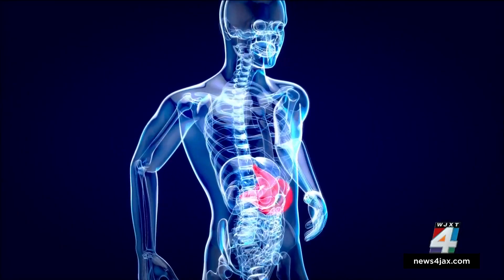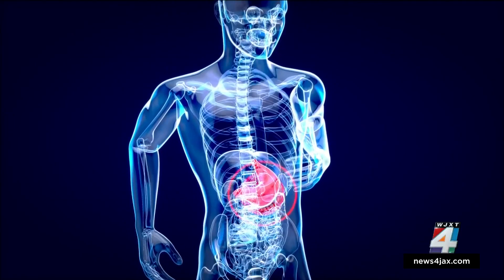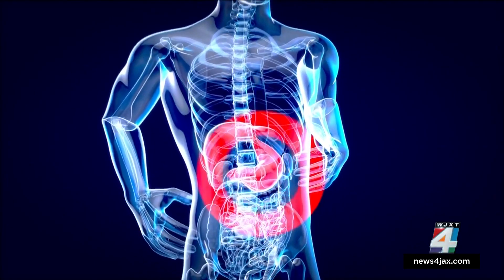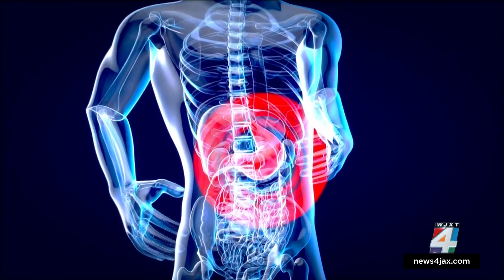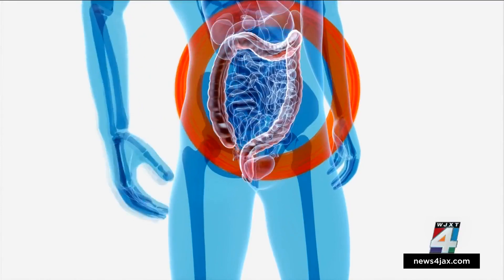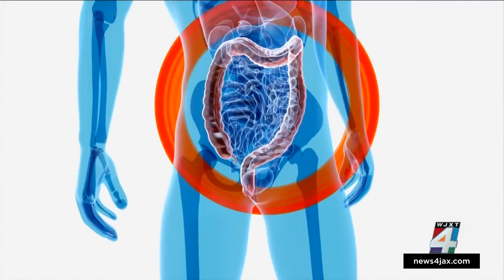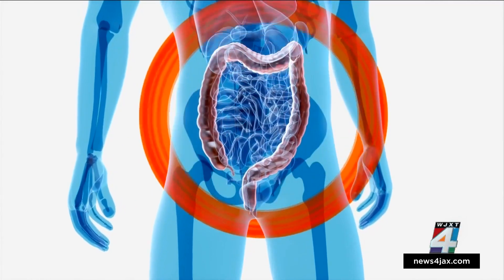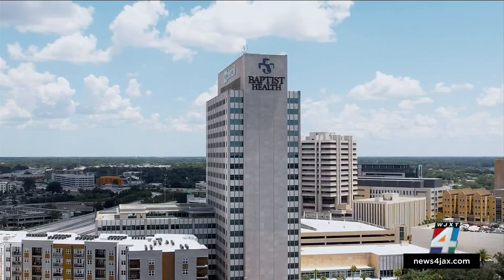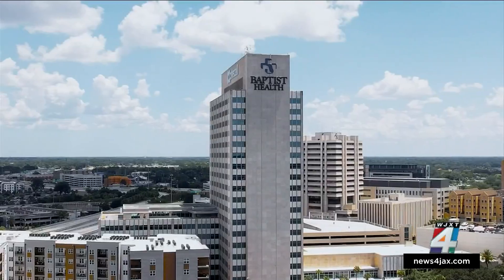According to the American Cancer Society, so far this year more than 26,000 cases of stomach cancer have been diagnosed in the U.S., and more than 10,000 people have died from stomach cancer. When it comes to colon cancer, more than 106,000 cases were reported this year. Here at Baptist, doctors note they diagnose patients with colon or stomach cancer far too frequently.